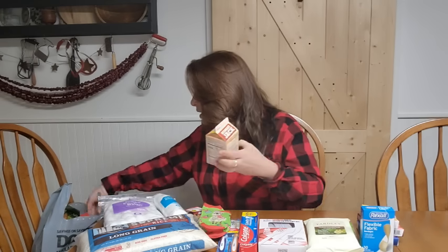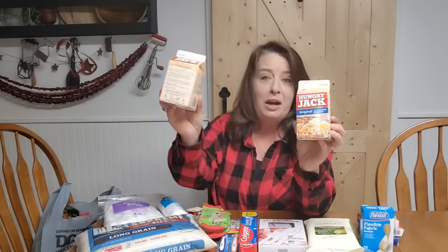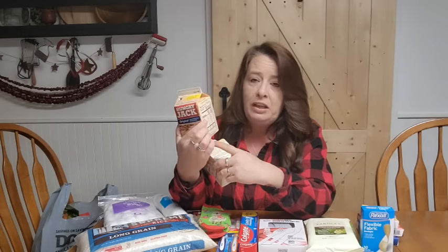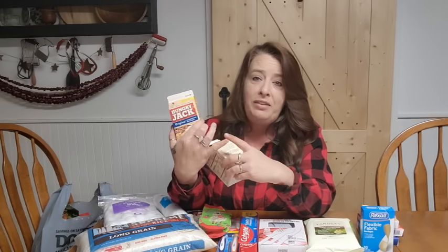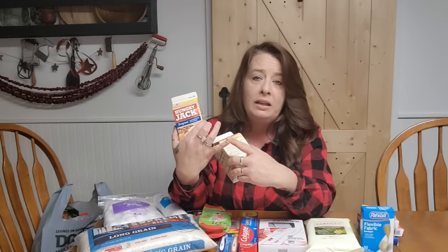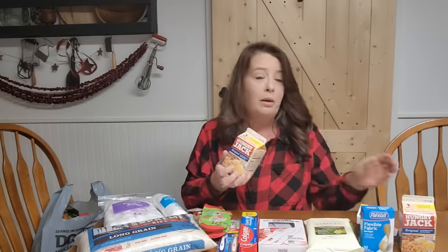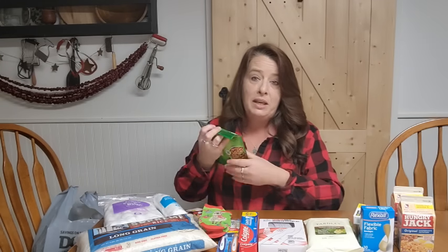I haven't seen these at Dollar General before, but everybody told me they're a dollar there and they sure were — one dollar for these instant potatoes. These are wonderful and they do not have any oils in them, so check your ingredients when storing food, as any fats and oils will make them go rancid over time. These store wonderfully long-term. We repackage them into mason jars and vacuum seal them, and they make such quick, easy meals. We really like that.